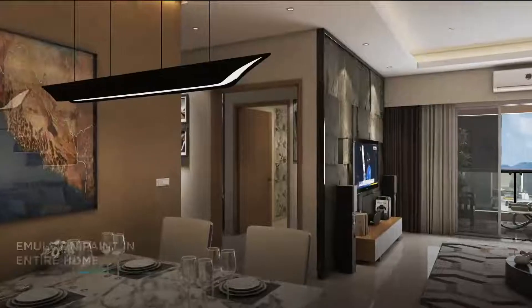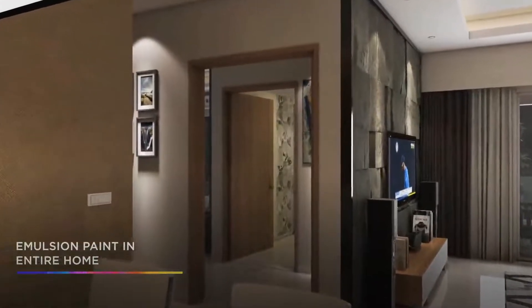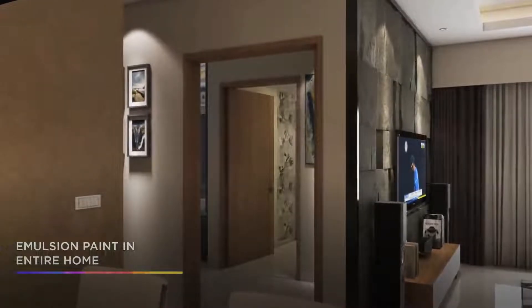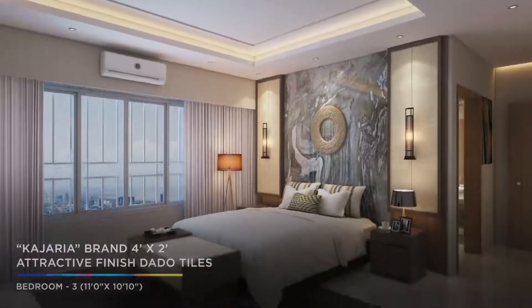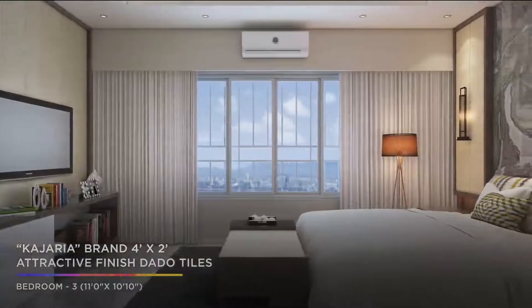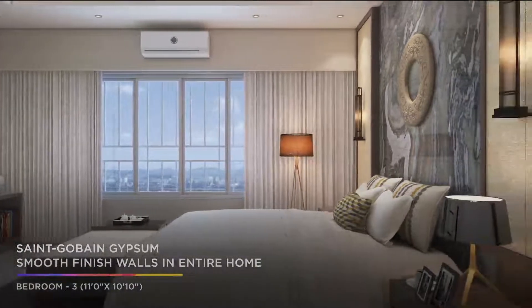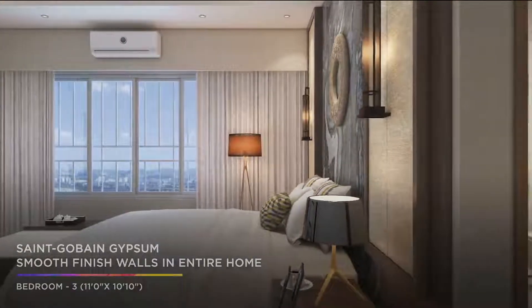Most importantly, the entire home has been painted using emulsion paint which is destined to stand the test of time. The attractive Kajaria Dato tiles add a sophisticated touch to the place, and the Seigo Bay gypsum smooth finish walls in the entire home accord it a ritzy ambience.